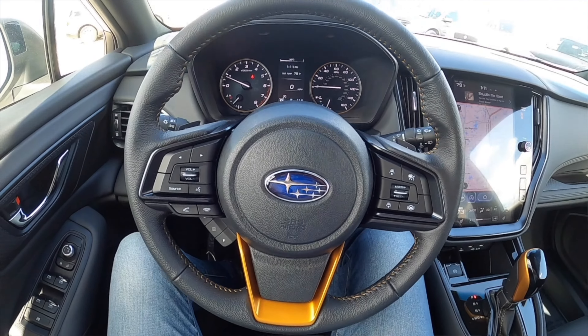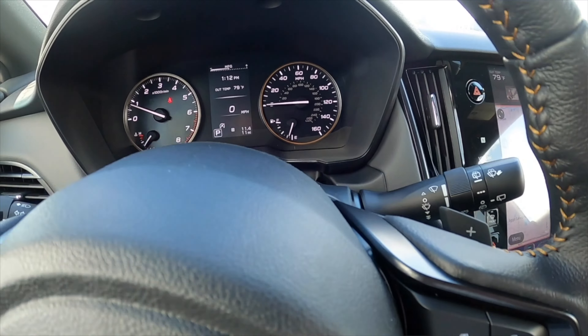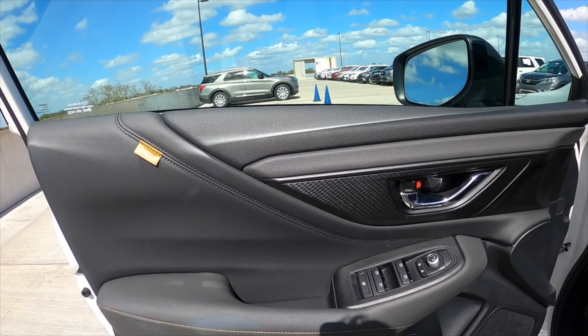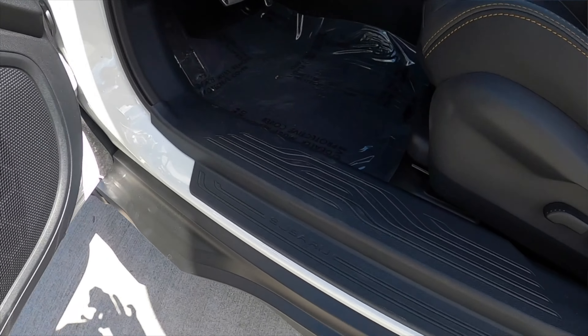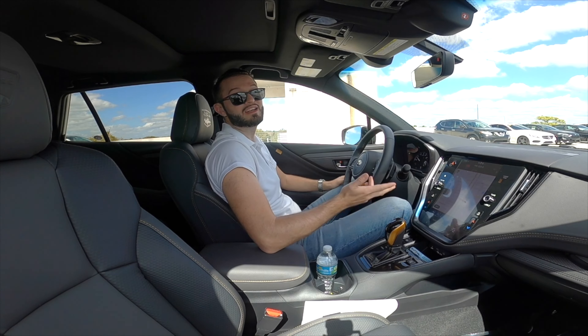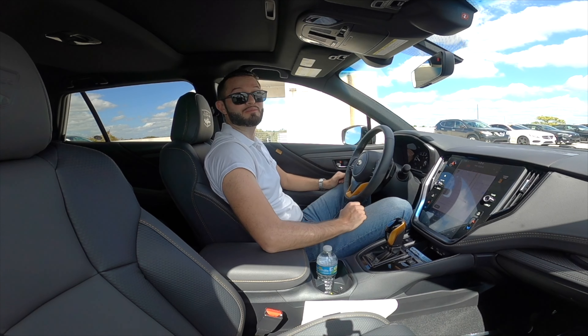The steering wheel is a three-spoke multifunction unit with paddle shifters. The gauge cluster has an information screen. The door panel is pretty soft with a nice pattern structure — you can tell this is the Wilderness trim from every angle. One-touch up and down for all windows, storage in the door panel, for a total of eight cup and bottle holders — pretty efficient for a family or adventure.